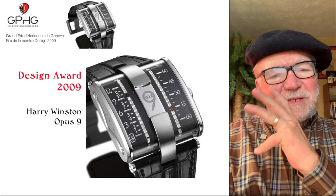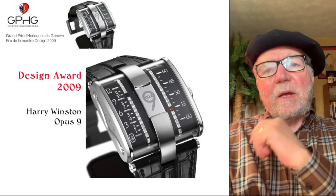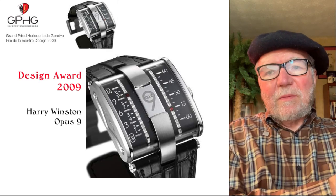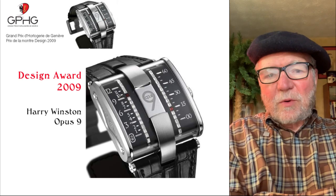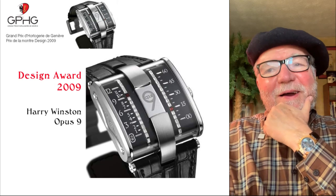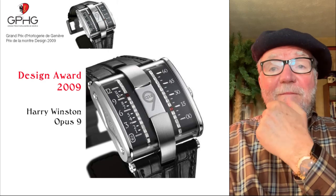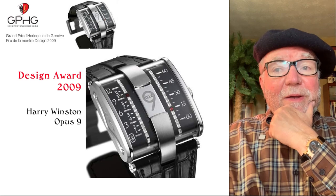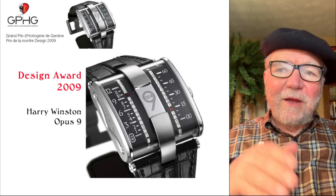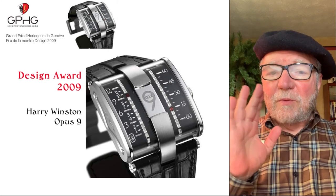What I'd like to take a look at is a subset of his award-winning work that he really didn't get much credit for, even though it was because of his work. These are award-winning watches only from the Grand Prix — he won all kinds of other watchmaking awards too. The first one is a design award, which is sort of interesting, and this is for the 2009 Harry Winston Opus 9. The Opus series had Harry Winston hiring different top-notch watchmakers to make a Harry Winston watch.